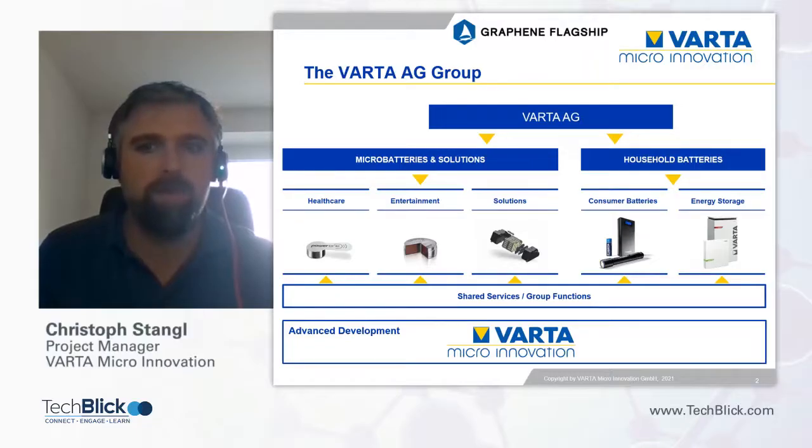Varta Household also produces larger battery modules, for example for home storage in combination with a PV system. My company, Varta Micro Innovation, can be seen as a kind of applied R&D department within the Varta group, assisting all the operative business units with advanced development.